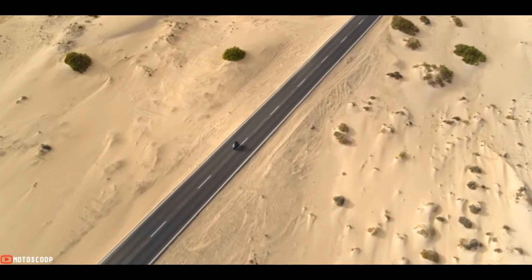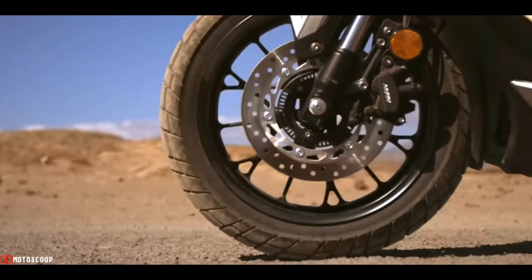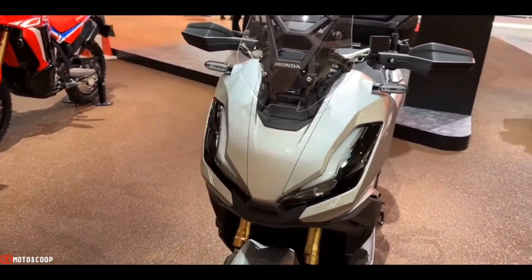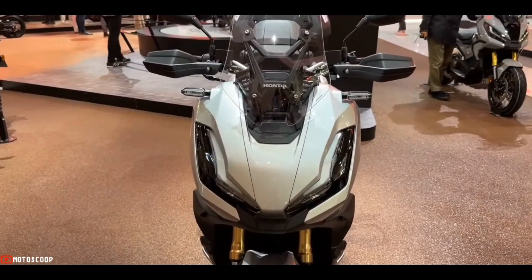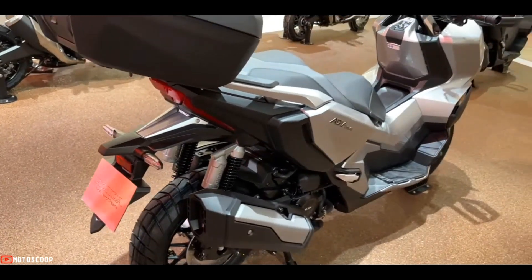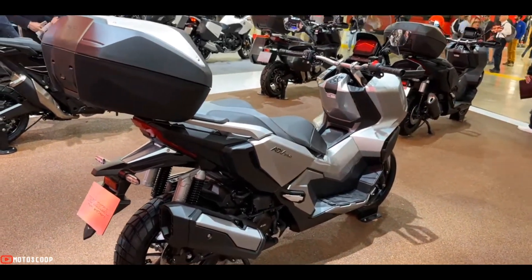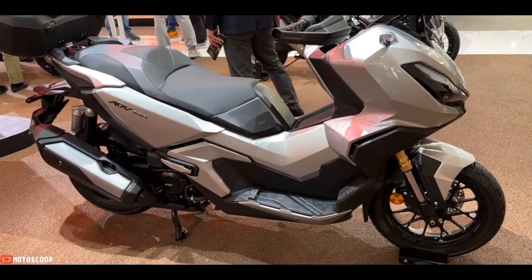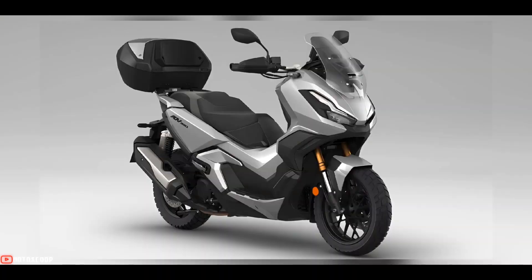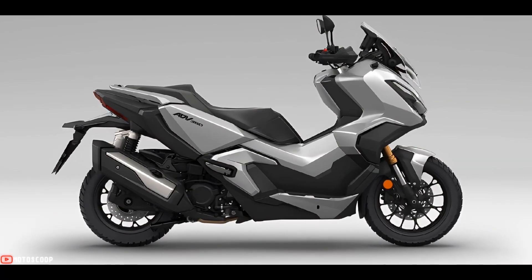Welcome to Motoscope, introducing the all-new 2023 Honda ADV 350 in Silver Metallic. The Honda ADV 350 stands 2,200 millimeters long, 895 millimeters wide, and 1,430 millimeters tall, with a 1,520 millimeter wheelbase.